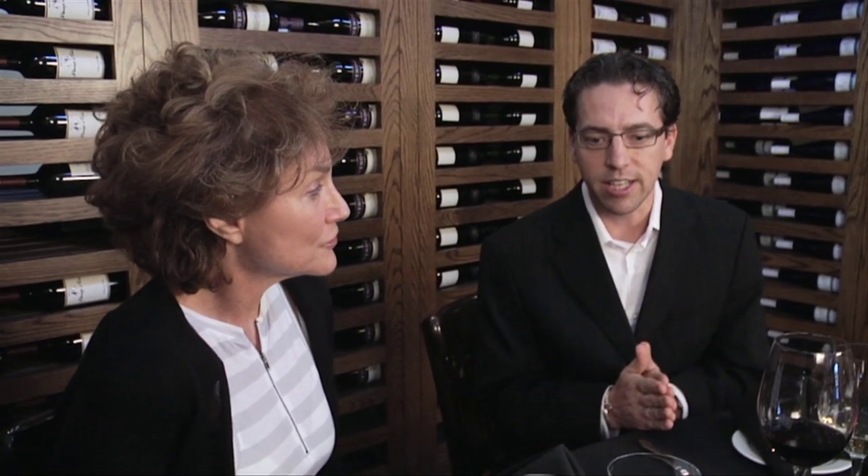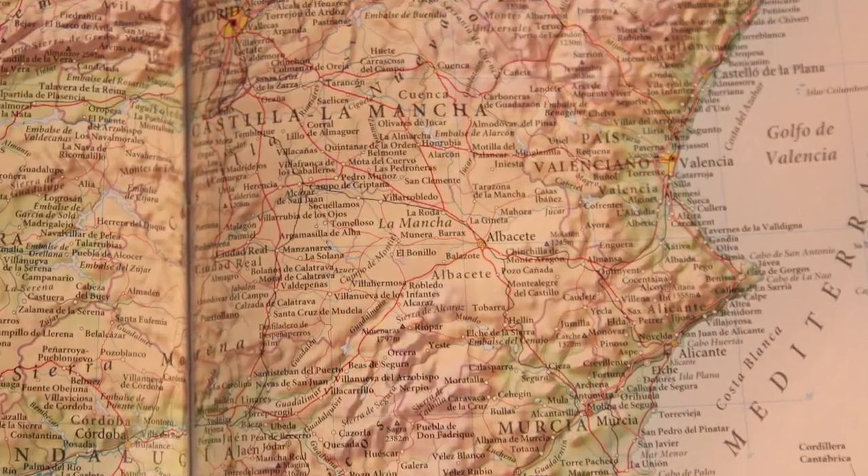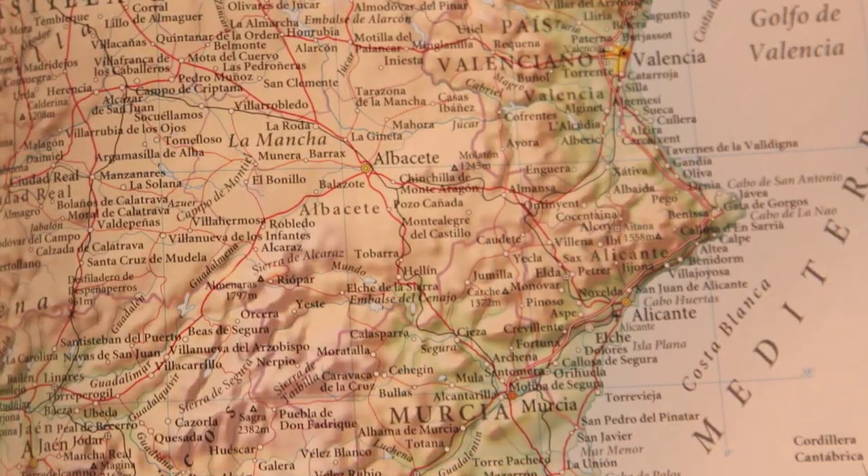Okay, so why the Yecla region in Spain and why this particular bodega? Well, Spain is a fairly big country in terms of winemaking — it's really right up there with France. You can make wine almost anywhere in Spain. We went down to the southwest, to the very bottom of Spain, towards the higher plains — a drier area. The reason we went down to that region is because of one grape: Monastrell.